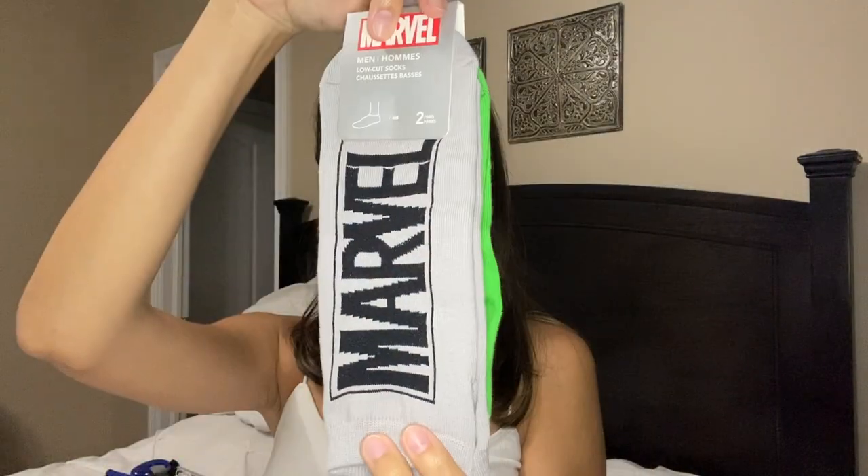For every fifteen dollars you spend you get a free item — like one of their Marvel collectibles. So I got these Marvel men's socks; I honestly don't know if they'll fit but I got them for my boyfriend. I also got bath gloves. I do realize the point of this video was school supplies — I didn't really get school supplies apart from the markers and the notebook.